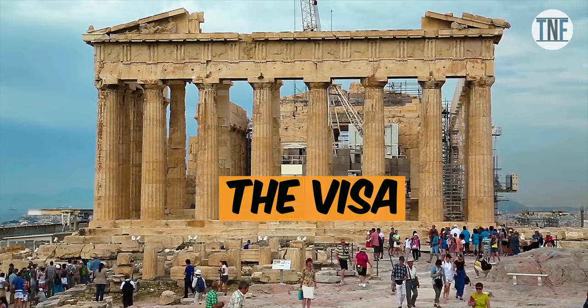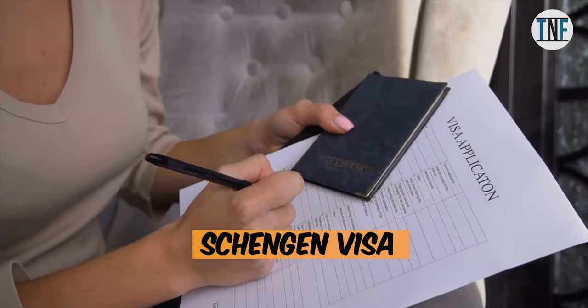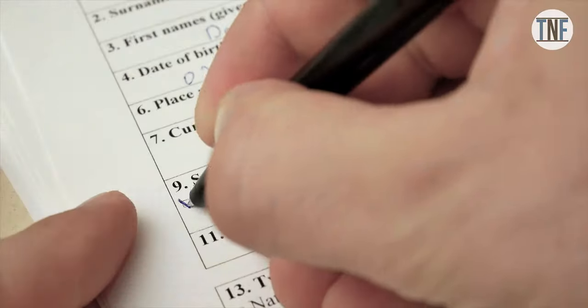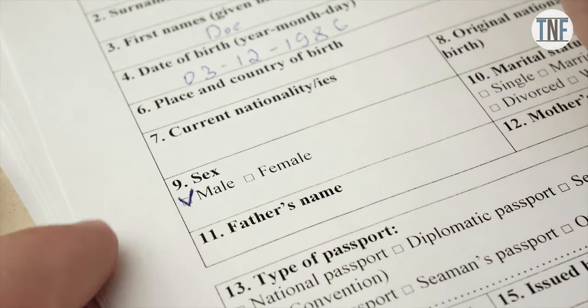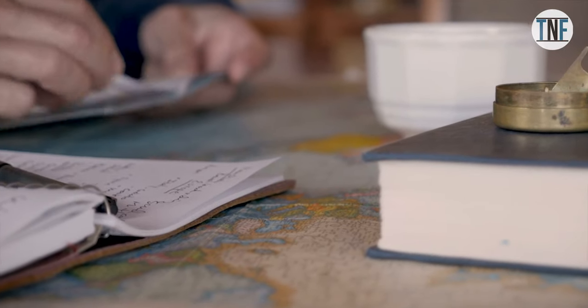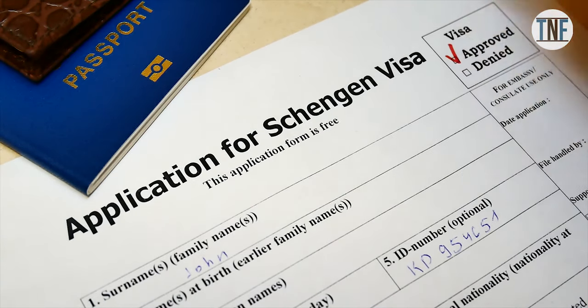The Visa: All Indian citizens need a Schengen visa for visiting Greece. To get the visa, you will have to submit a duly filled visa application form and some other required documents along with the visa charge. The processing time for a Greece visa will be around 15 days.